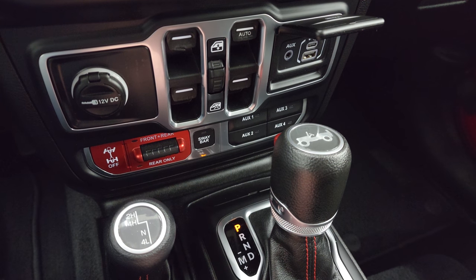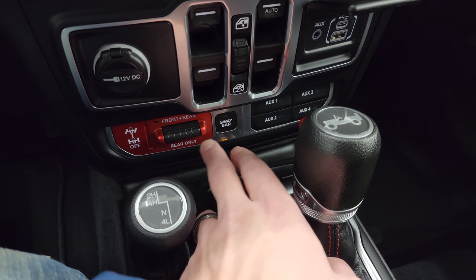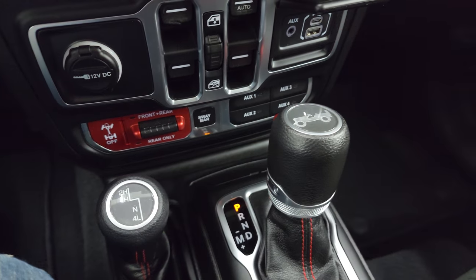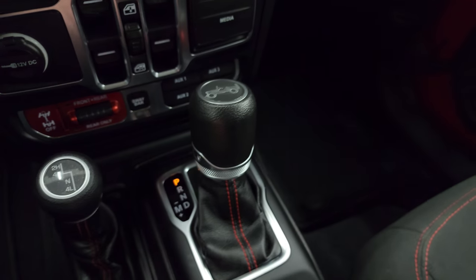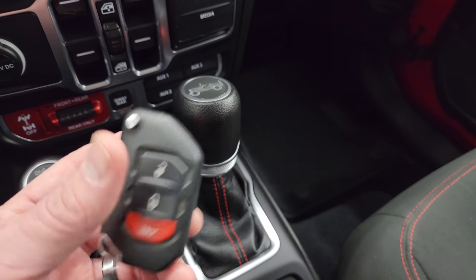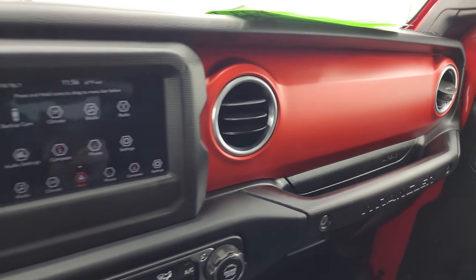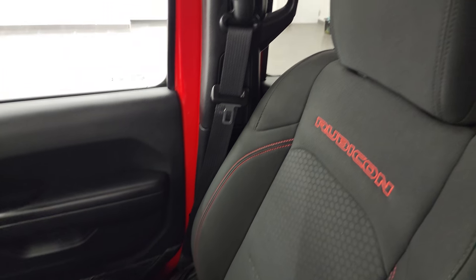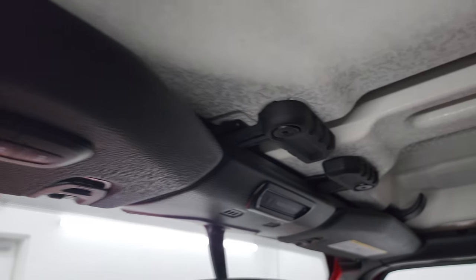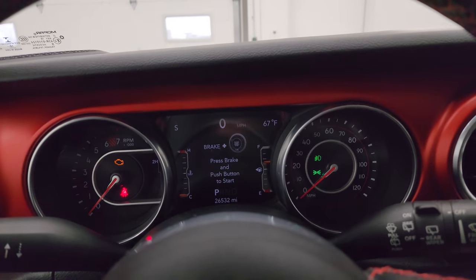You get four auxiliary upfit switches, part of the trailer tow group, and the sway bar disconnect as well as the front and rear axle lock. These two buttons are really what make a Rubicon a Rubicon — those two capabilities. Four-by-four shifter on the floor and the 8-speed automatic transmission. Keyless entry with the flipper key. This one does have the red dash, which looks pretty good and matches all the red trim on the interior. Passenger side seat has no rips or tears, and the headliner is in fantastic condition. Home link buttons for your garage door, security systems, and lighting systems.